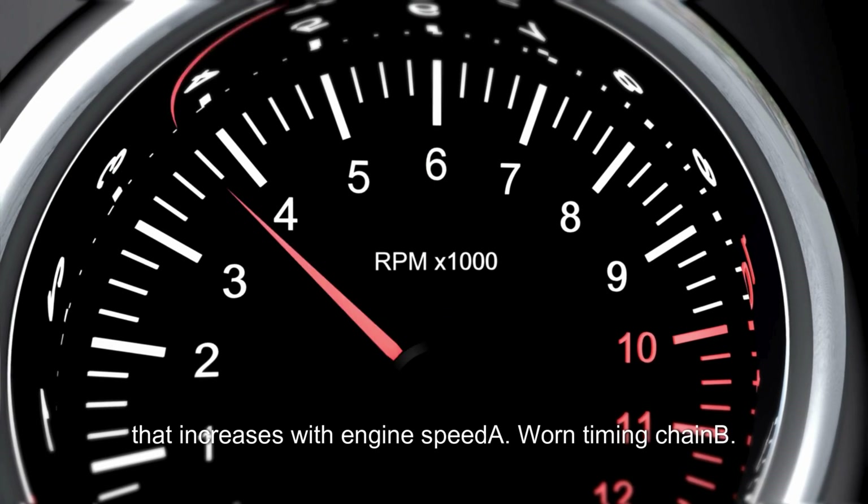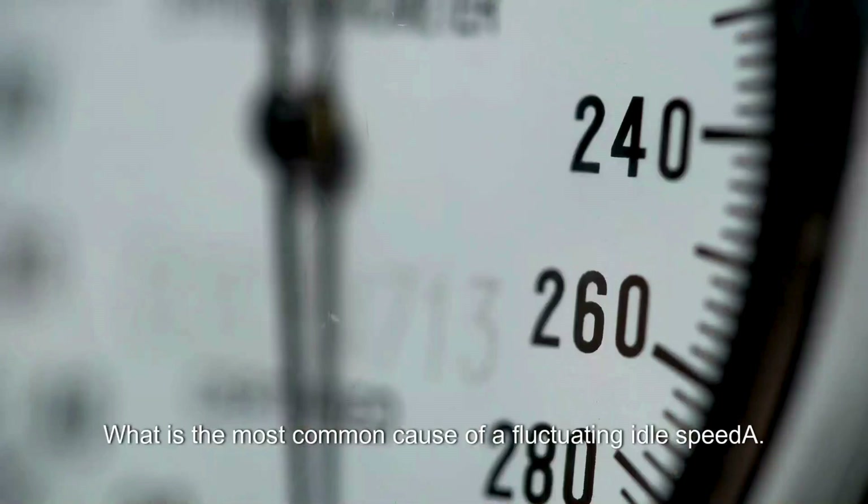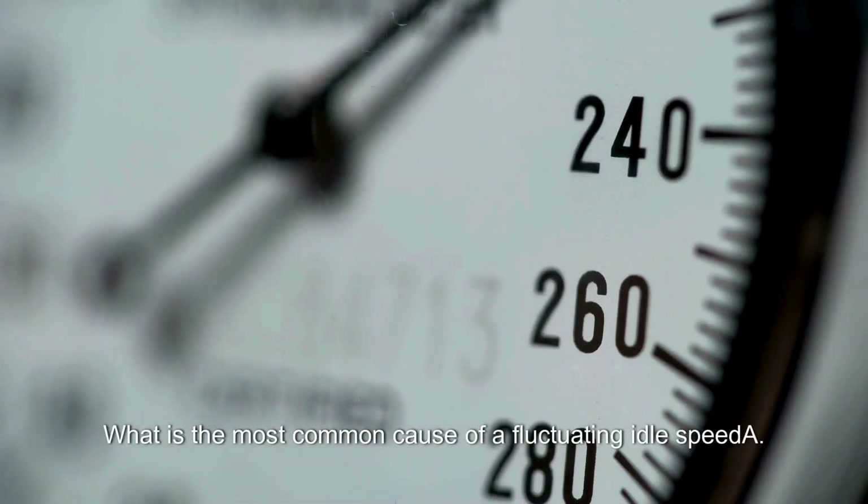What is the likely cause of a high-pitched squealing noise that increases with engine speed? A. Worn timing chain. B. Loose serpentine belt. C. Blown head gasket. D. Sticking valve lifter. Answer: B. Loose serpentine belt.